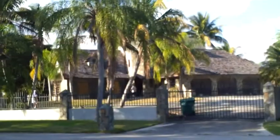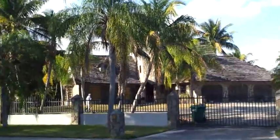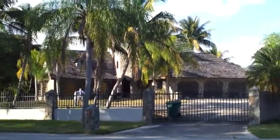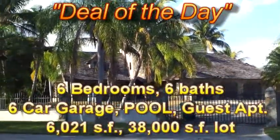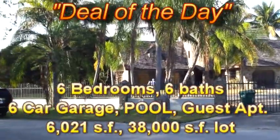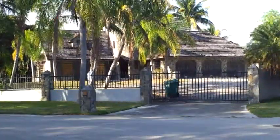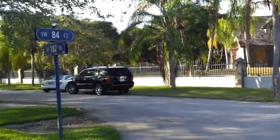Here we are at today's deal of the day. It's a spectacular home over 6,000 square feet in a spectacular location. The house needs some work but can be had for a fabulous price. This house is on close to an acre of land — one of the largest lots in this part of town, and this is an incredible part of town.